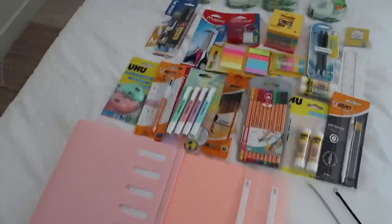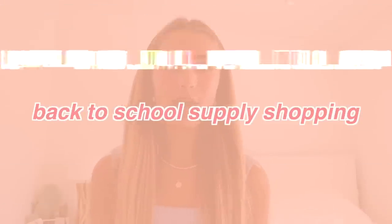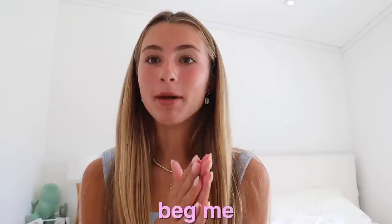It is finally time to go back to school supply shopping! Hey guys, in today's video I'm going to be going back to school supply shopping. You guys literally beg me to do this video every single year and it's like one of my most popular videos that I do every single year at back to school time.